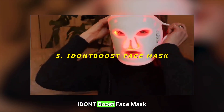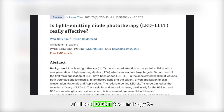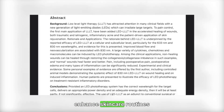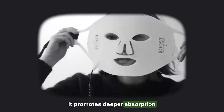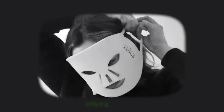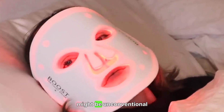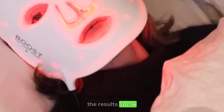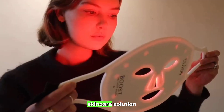5. Ion Boost Face Mask — skincare meets technology. The Ion Boost Face Mask utilizes ion technology to enhance skincare routines. By emitting gentle currents, it promotes deeper absorption of skincare products, offering a spa-like experience at home. While its appearance might be unconventional, the results speak for themselves. Rating: 7/10 — innovative skincare solution.